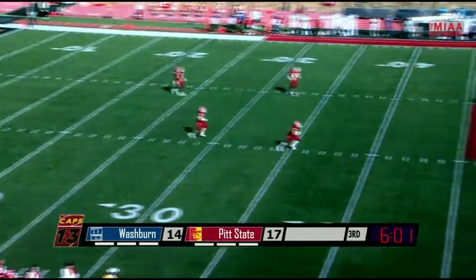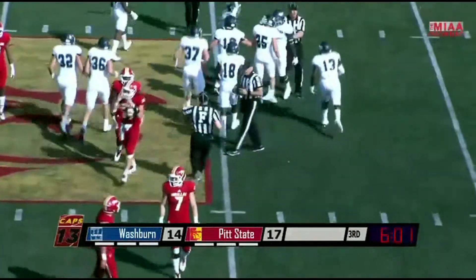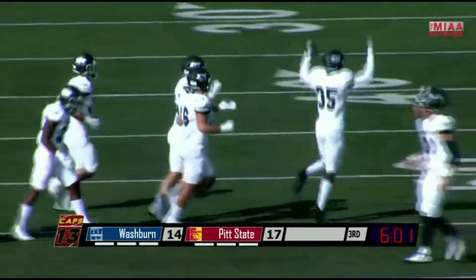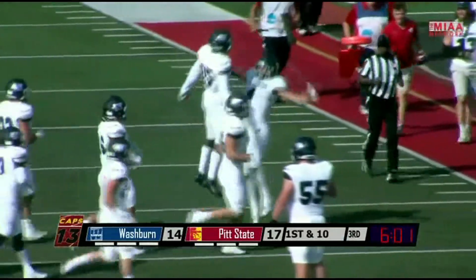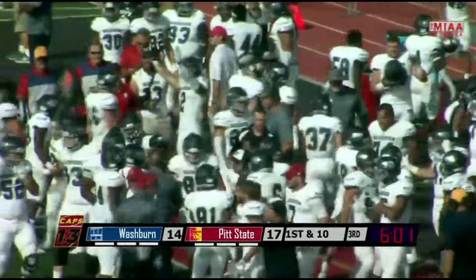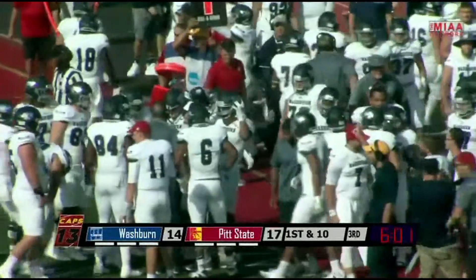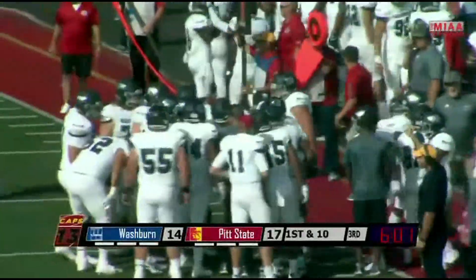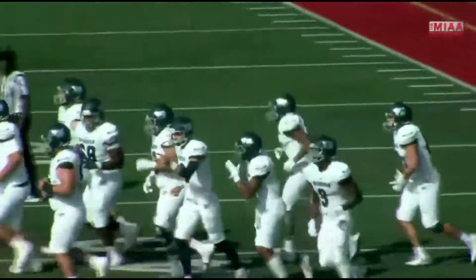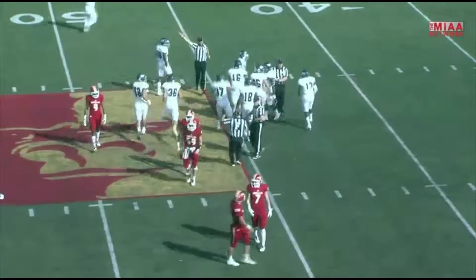And it's an onside kick, and recovering is Schmiedler. What an excellent gadget slash trick play dialed up by Craig Schuring. An amazing job by Schmiedler — that's why he was a preseason All-American. The touch on the football, and the Hickebots have the opportunity to either tie or take the lead on this drive. A superb kick by Perry Schmiedler.